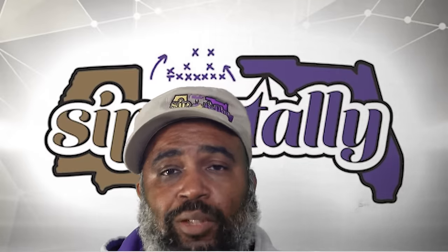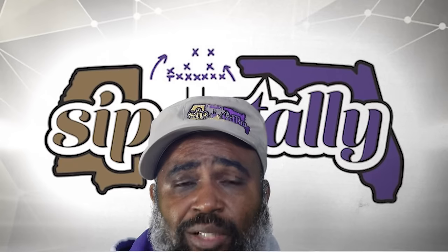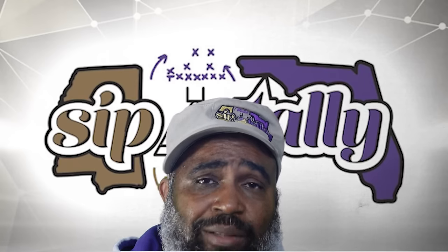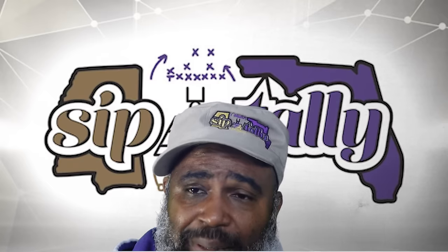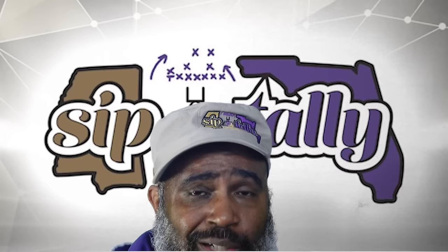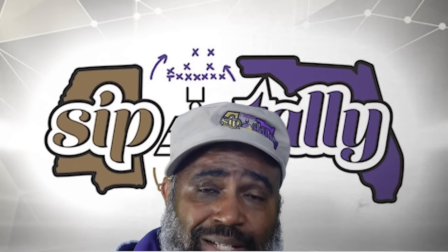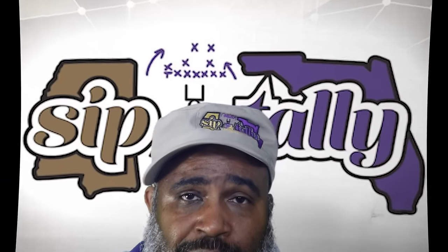Welcome back to the Tally Films. I'm your host Coach Evans, and today we're going to take a look at some of the UDFAs that the Baltimore Ravens signed over the past couple of days since the NFL Draft. I haven't had a chance to look at all of them — they signed a good many — but I picked out about seven guys that I thought were interesting just by looking at the list. I picked these seven guys and their positions. I did see a long snapper on there, but I was not going to watch tape on a long snapper.